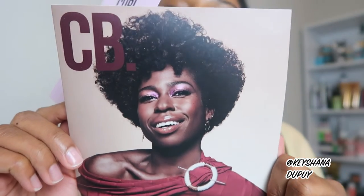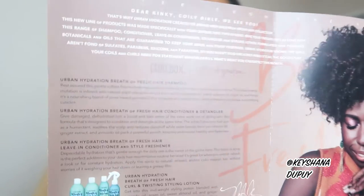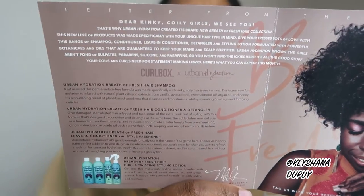We got our two pamphlets from Curlbox. Look at our beauty of the box — gorgeous, honey. Here's the inside — another picture and descriptions of each product. The main reason I wanted to try this is because it's supposed to be for thicker hair. As the top actually says: kinky, coily girls, we see you. It's supposed to be for thicker hair.